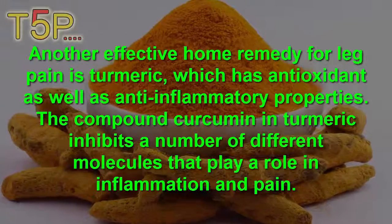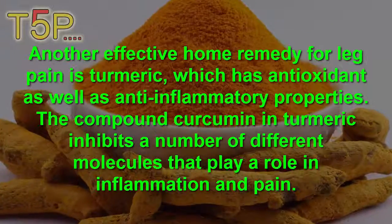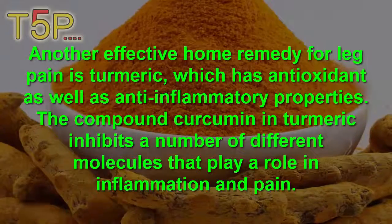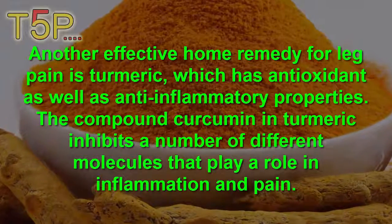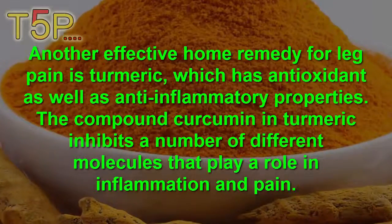Turmeric. An effective home remedy for leg pain is turmeric, which has antioxidant as well as anti-inflammatory properties. The compound curcumin in turmeric inhibits a number of different molecules that play an important role in inflammation and pain.